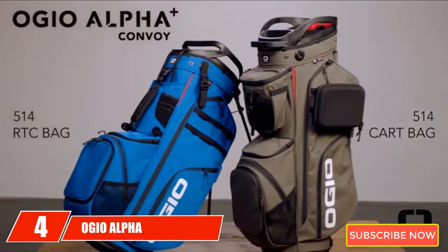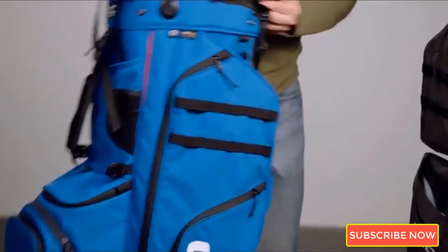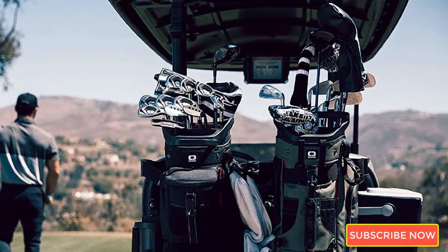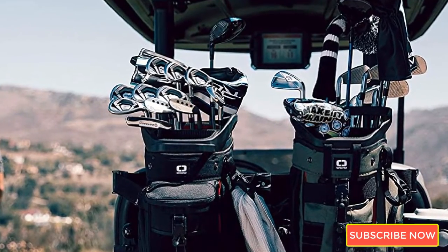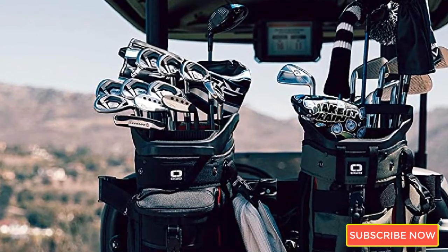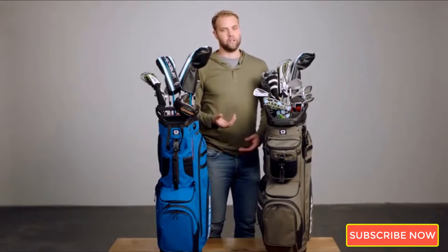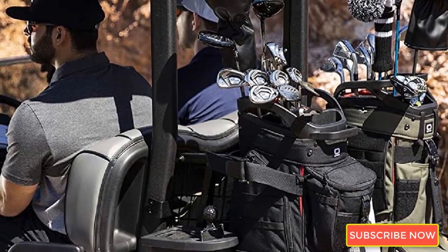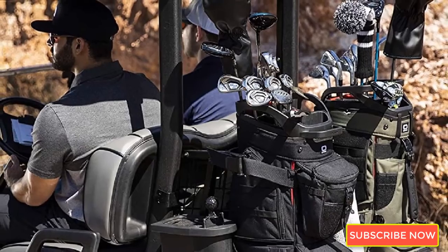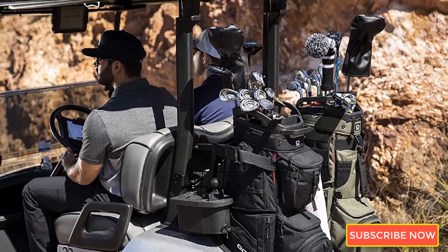Next at number 4, we have the Ogeo Alpha Convoy 514 Golf Cart Bag. It comes fully loaded and equipped with everything you need for an enjoyable round of golf. Each pocket is located in an area that makes sense, and extra straps allow for more customization. Even a modular hardcover case to hold a rangefinder is included with each bag purchased. What makes the Alpha Convoy unique is that it is entirely made out of recycled water bottles, making it quite durable and resistant to scratches and abrasions. The construction also means the bag repels water better than any other competitor. Ogeo stands behind all its products — from wear and tear to lost items like the hardcover case — their customer support is there to help.